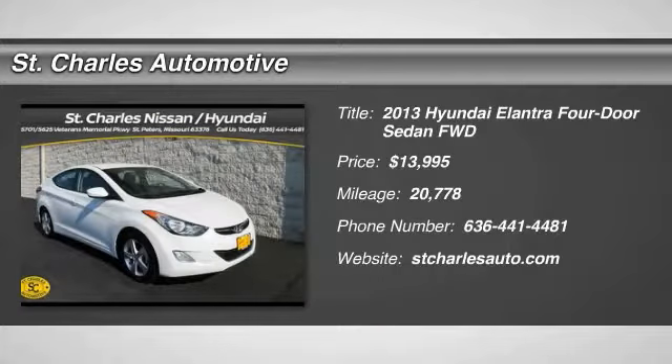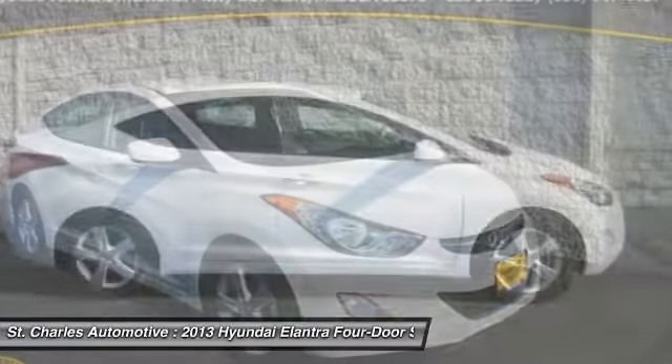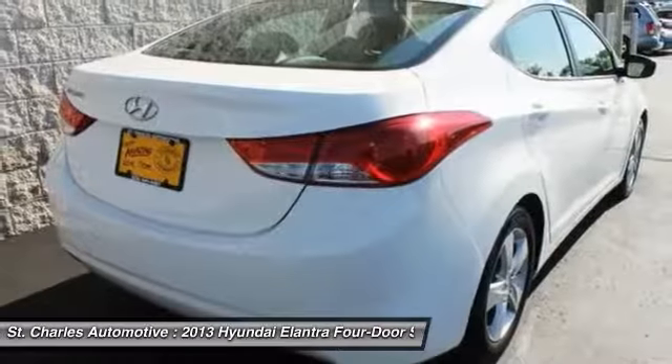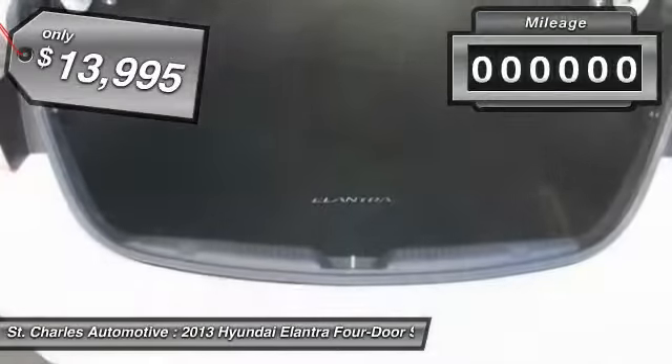The 2013 Hyundai Elantra. The Elantra boasts the most interior room in its class and gets an exceptional 35 miles per gallon. With its luxurious standard features, the Elantra is an easy choice and is priced below $15,000.